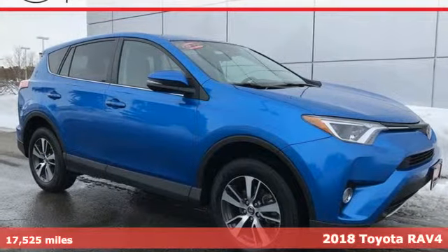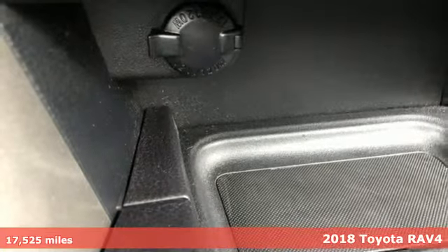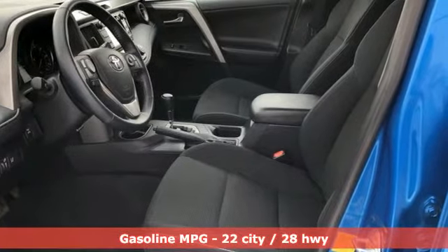It's a 2018 Toyota RAV4. This dynamic, elegant and spacious RAV4 is the right choice for whatever's next. You'll look forward to every drive with features like these.